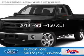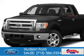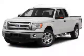This is a certified pre-owned 2013 Ford F-150. It's powered by four-wheel drive, a five-liter, eight-cylinder engine,